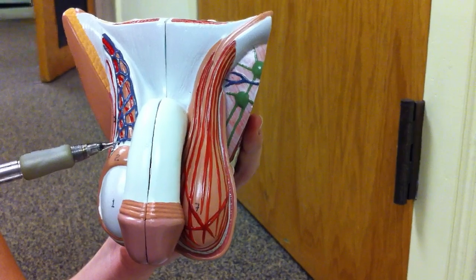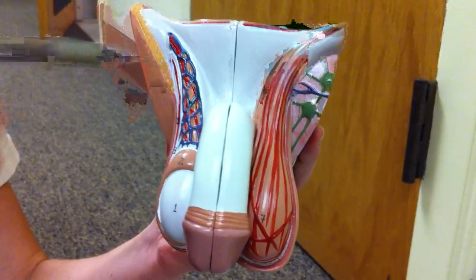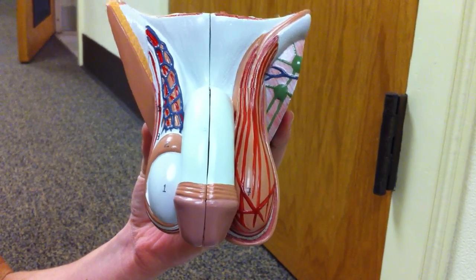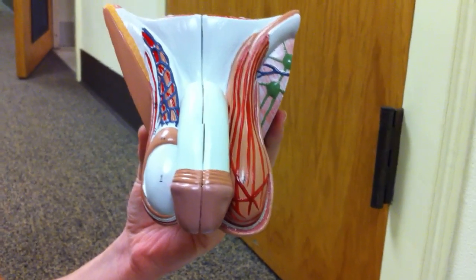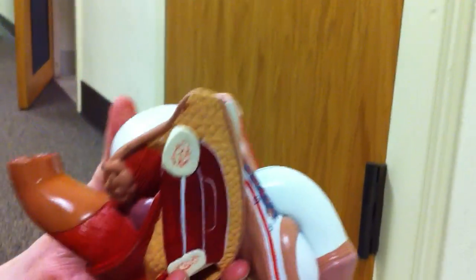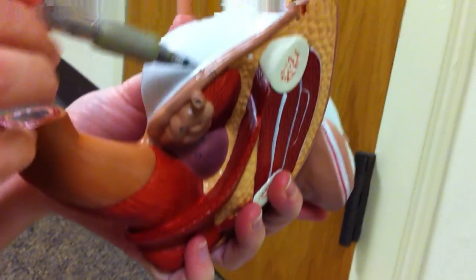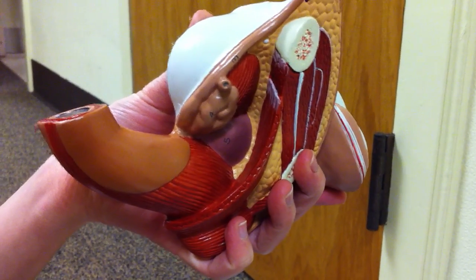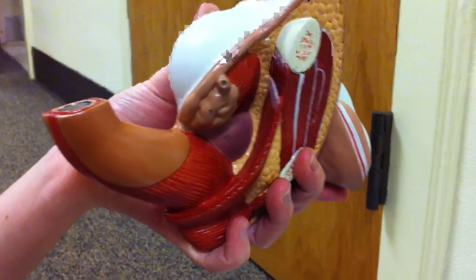And then it goes through the vas deferens, which passes through the spermatic cord. The spermatic cord has blood and lymphatic vessels, as well as nerves and muscles. It passes through the seminal vesicle, and the seminal vesicle secretes fluid to help with motility and such.